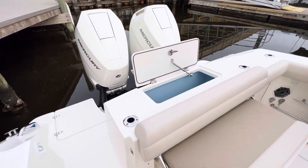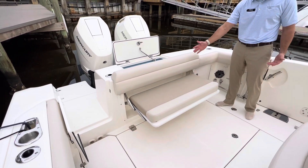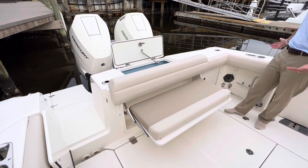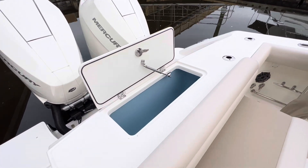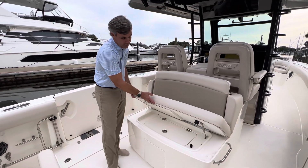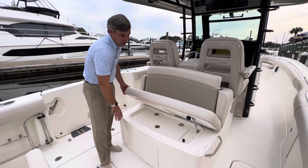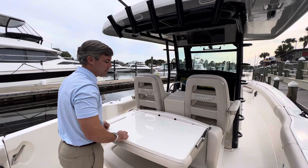Coming through the starboard side entryway, you'll see a very spacious cockpit — great for fishing. Stowing this bench seat away gives you even more space. You also have your live well to center. Another unique feature from Whaler is lifting this aft-facing mezzanine seat. You have another cooler down below, or you can pull this up and make it a bait prep station.